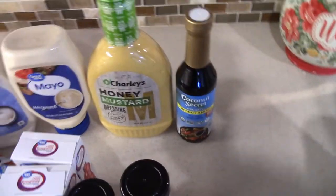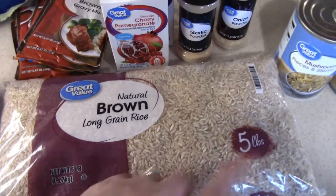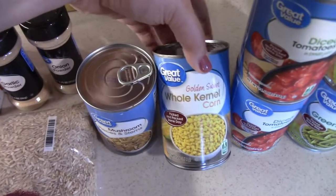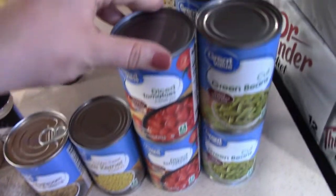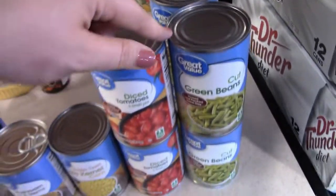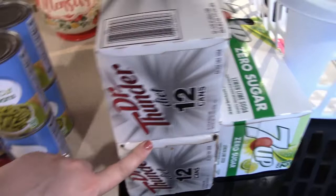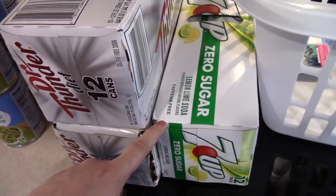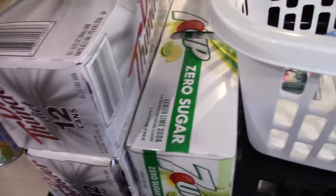Also had to get another thing of coconut aminos — this is just a soy-free alternative for soy sauce and to me it tastes exactly the same. Got a bag of brown rice, just a five-pound bag. Got a can of mushrooms, one can of corn, two cans of diced tomatoes, and four cans of cut green beans. Got a two-12-pack of Diet Dr. Thunder — that's what Tyler drinks. They didn't have the Diet Twist Up that I normally get, so I just went ahead and got this 7UP Zero, and they only had one in stock.